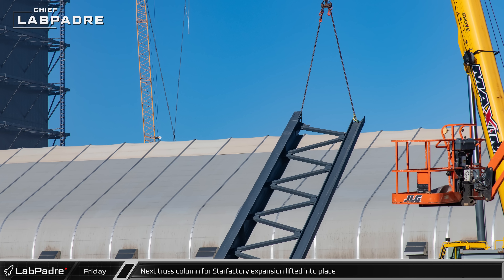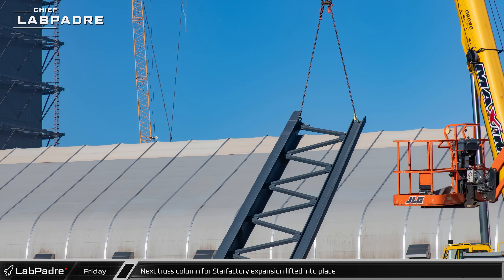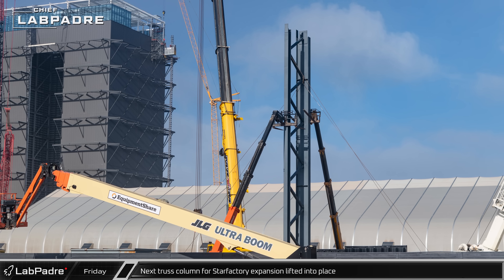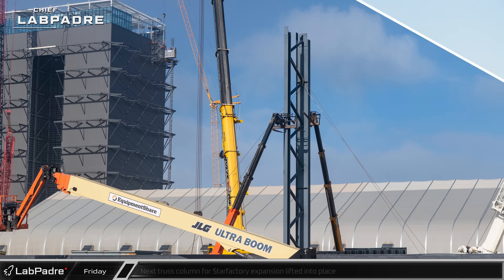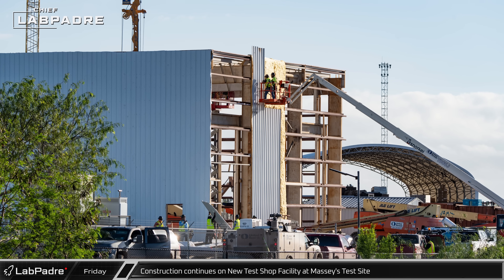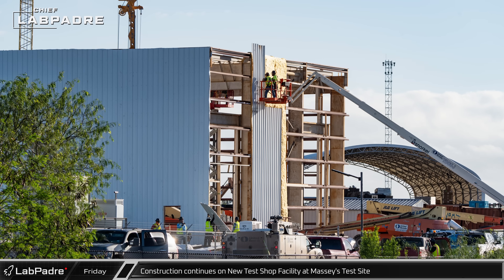Over at the build site, work continued on the newest phase of the Star Factory expansion, as another one of the columns was lifted and installed onto its awaiting embed. At Massey's, crews have made good progress on the new warehouse building, with much of the exterior cladding now installed.